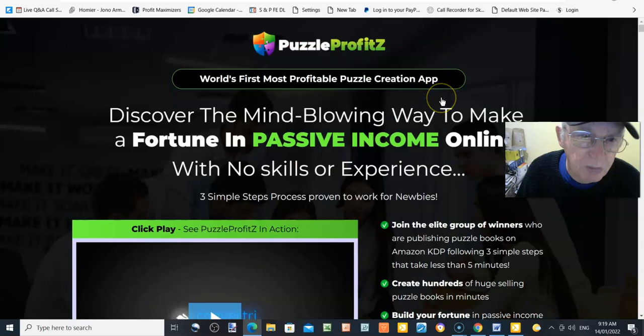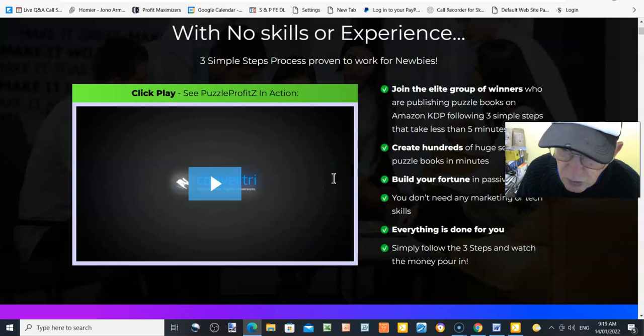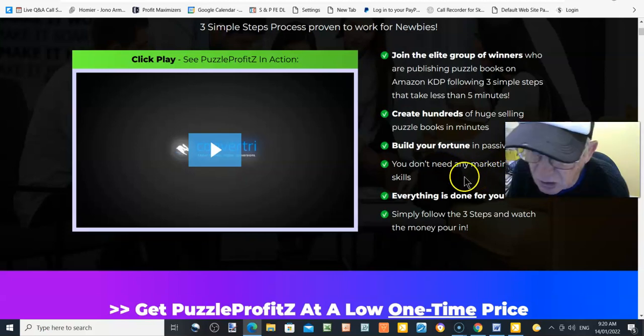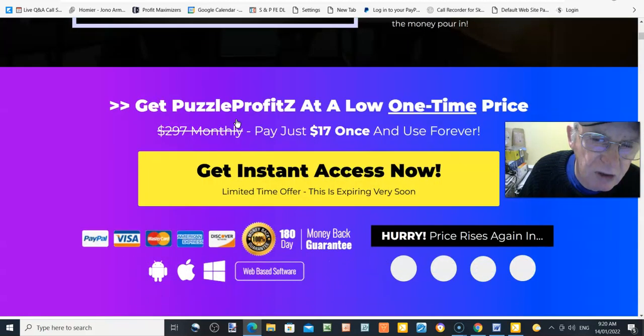The sales page touts this as the world's first and most profitable puzzle creation app — discover the mind-blowing way to make a fortune in passive income online with no skills or experience. Three simple steps, proven to work for newbies: join the elite group of winners publishing puzzle books on Amazon KDP in less than five minutes, create hundreds of huge-selling puzzle books in minutes, build your fortune and passive income — no marketing or tech skills needed, everything is done for you.